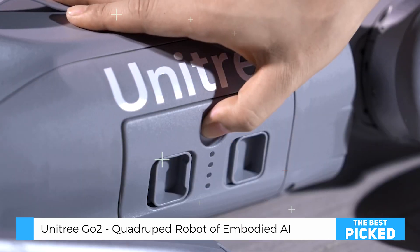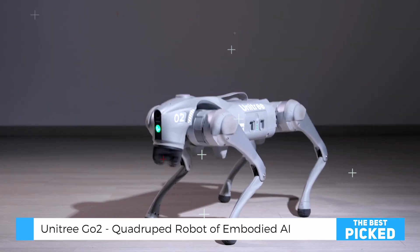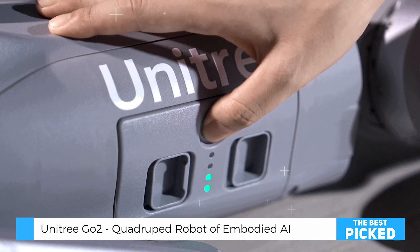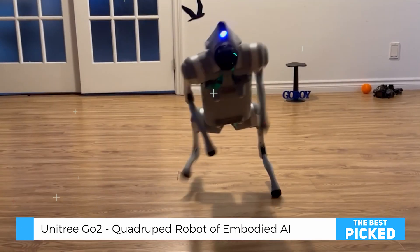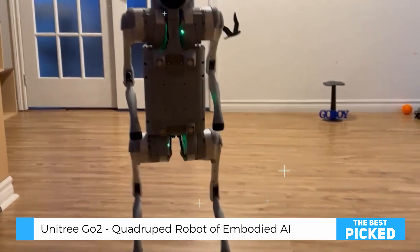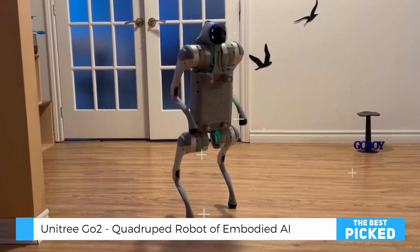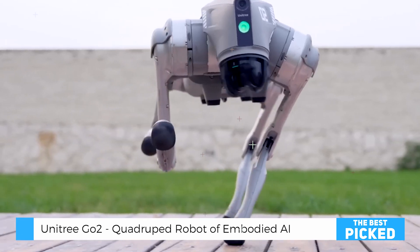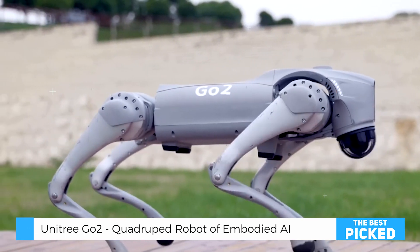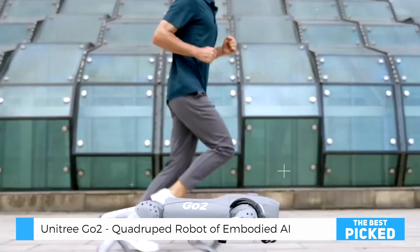Pros and cons — is it worth it? Should you invest in the Unitree Go2 robot dog? Pros: highly intelligent AI with real-time learning and obstacle avoidance; exceptional agility — runs, jumps, and navigates rough terrain; durable yet lightweight, designed for both indoor and outdoor use; customizable features supporting software development and AI programming. Cons: premium price tag — this is an advanced piece of tech and it comes at a cost; requires some technical knowledge to unlock its full potential; battery life is limited at around two hours per charge. Ultimately, if you're a tech enthusiast, AI researcher, or robotics developer, the Unitree Go2 is one of the most impressive robotic quadrupeds available today. It's more than just a gadget — it's a glimpse into the future of AI-driven robotics.